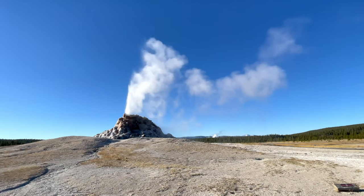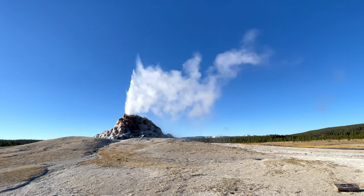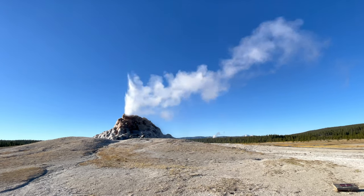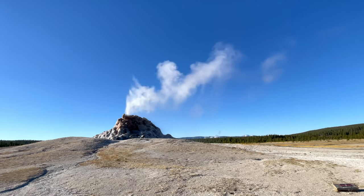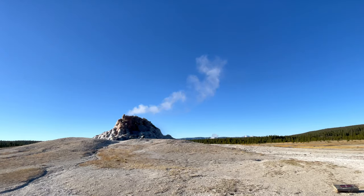The massive cone of White Dome Geyser indicates that it's probably been erupting for hundreds of years. And from such a large cone, one might expect a huge eruption. However, the narrow vent has nearly been sealed off over the years.